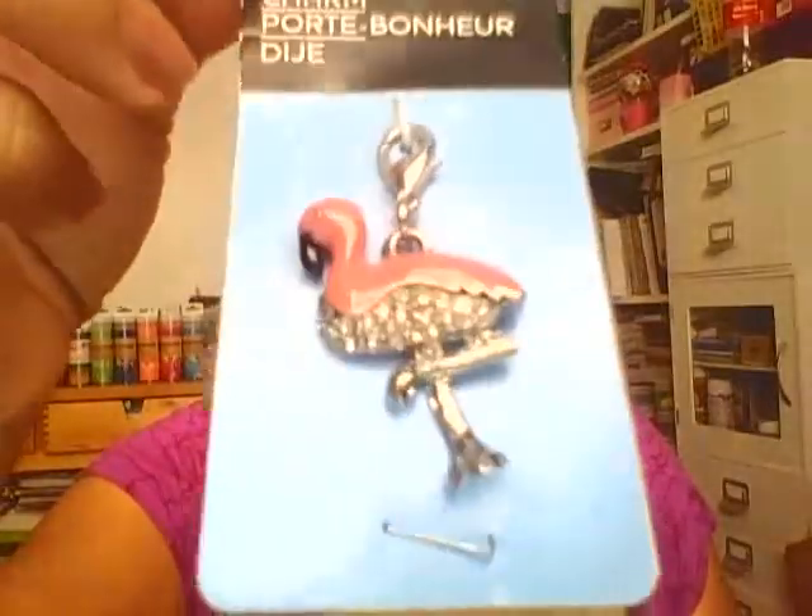Then I got this cute little flamingo for $1.24. I already have the pineapple, so now I'll have the flamingo. There's also a little heart and a little cross that I want, so I thought $1.24 was a good deal.